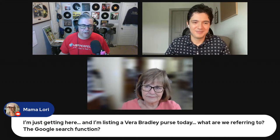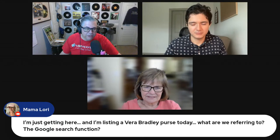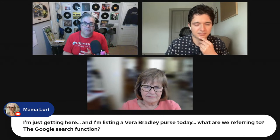Mama Laurie just arrived and is listing a Vera Bradley purse. For context: we're talking about List Perfectly's Google Lens integration, which integrates directly into the List Perfectly flow on the Pro plan. It helps optimize your listings with title info, keyword info, and pricing info. The panel decides to show it in action — Josh will share his screen first to demonstrate the old way and how it works within List Perfectly.